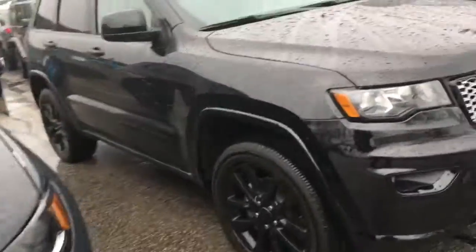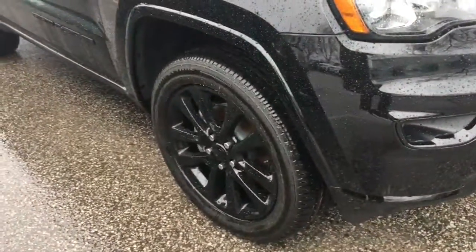This is the Altitude package. You can see it's different because of the black wheels there and the black in the grille, black Grand Cherokee badging, and the handles. It still has the sensors and the backup camera, but it's a little bit different — it does not have the triangle there for the lane departure warning system.